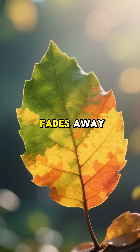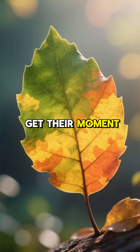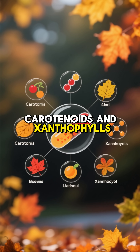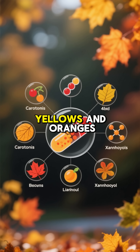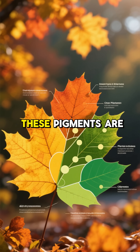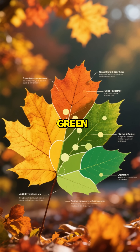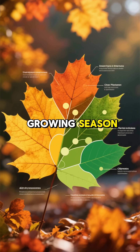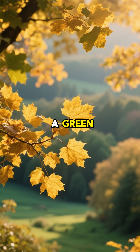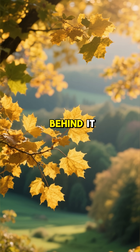As the green fades away, the other pigments that were there all along finally get their moment to shine. These are the carotenoids and xanthophylls, responsible for the brilliant yellows and oranges we see in trees like aspens, birches and hickories. These pigments are always in the leaf but completely overpowered by the green chlorophyll during the growing season. When the chlorophyll disappears, it's like pulling back a green curtain to reveal a stunning golden backdrop that was hidden behind it.